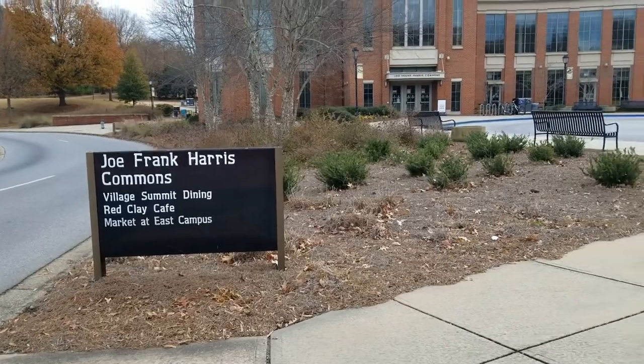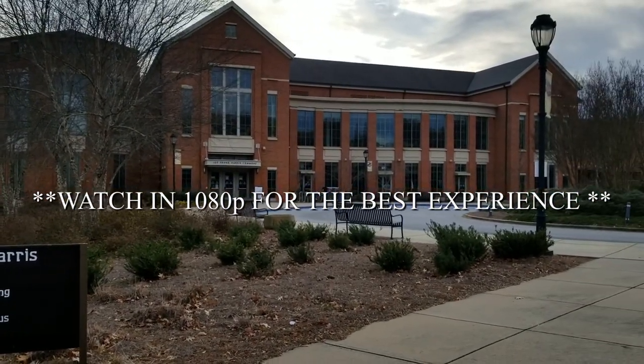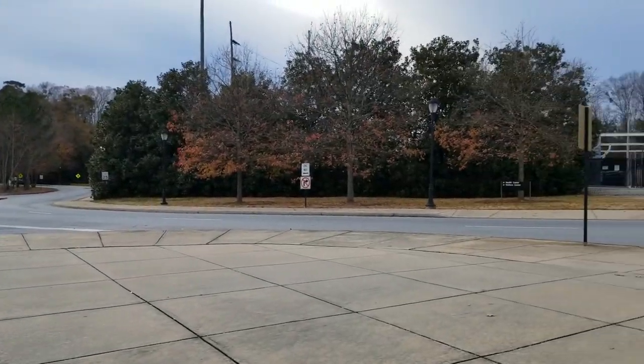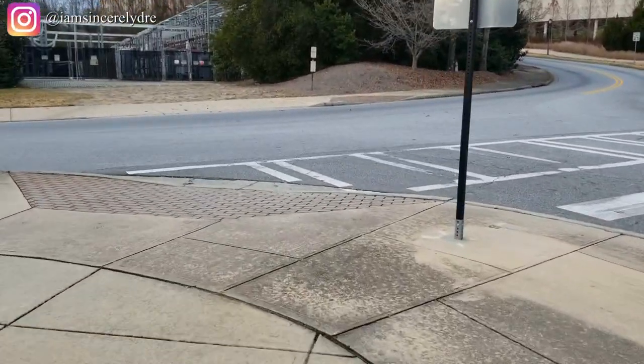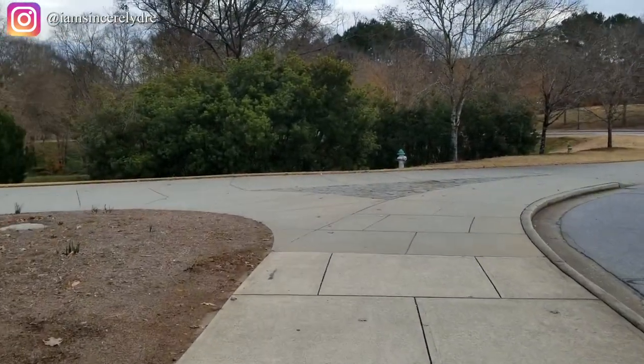We're starting out this tour by the Joe Frank Harris Commons, this is Village Summit Dining Commons where a lot of people eat. You can access this area from East Campus Road, and this is usually where a lot of people will get to East Campus from.